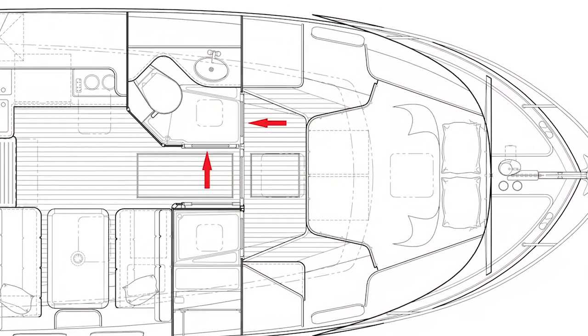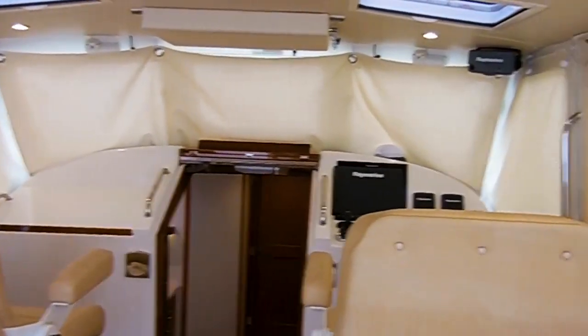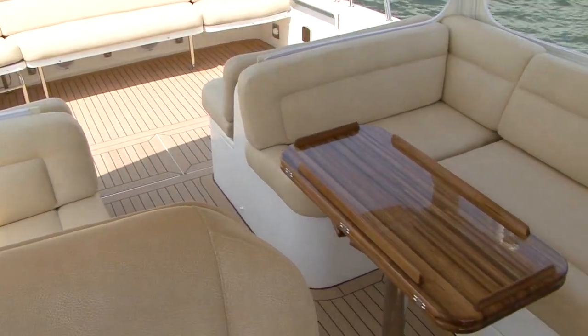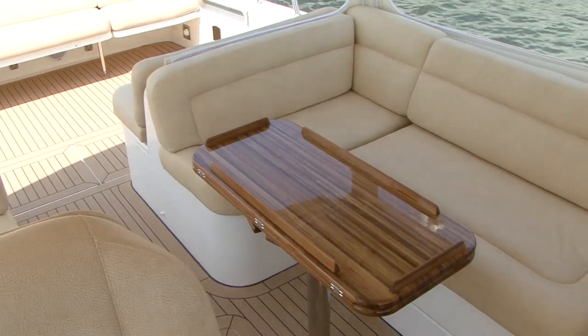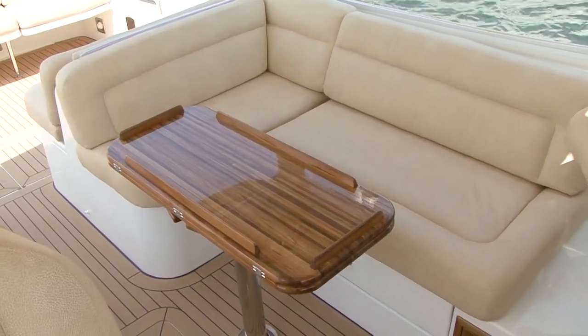A third cabin is created by completely enclosing the bridge deck with privacy curtains. Settees convert to additional berths measuring 2.3 meters, providing six-person overnight accommodations. If you're in the market for a boat in the 40-foot range, you might want to give the MJM 40Z a real close-up and personal look.